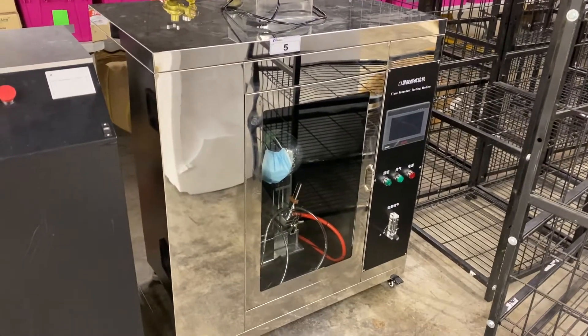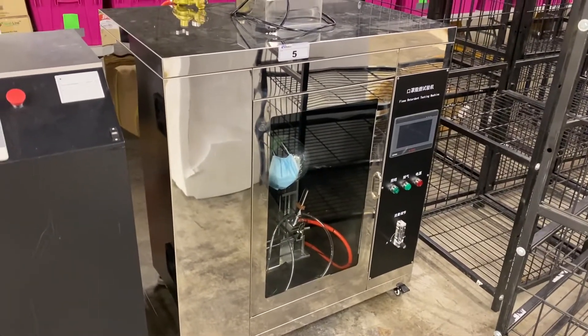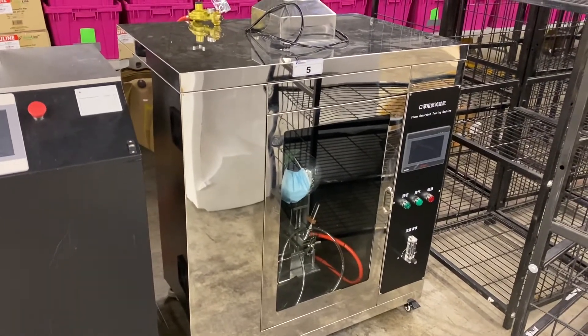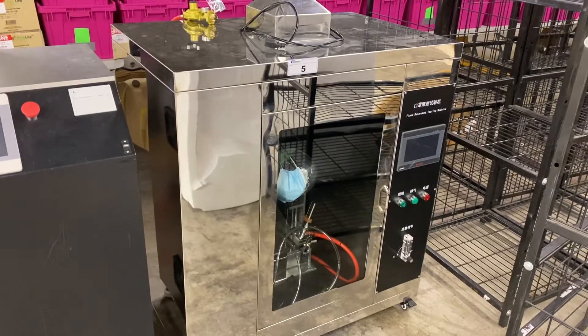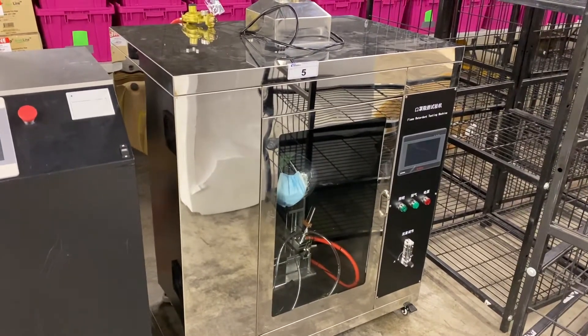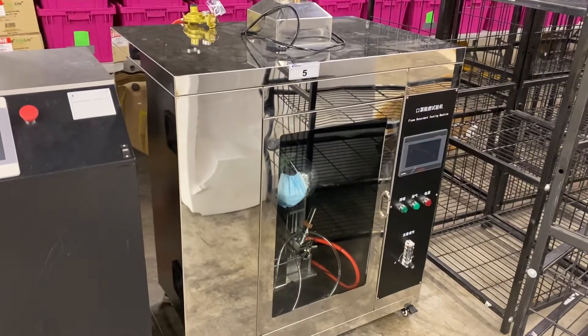Hi everybody, welcome back to another Able auction. This time we're selling a complete business that was manufacturing personal protective equipment, masks. They weren't manufacturing for long — they were only open for a few months, and as you can see, this equipment is basically unused and near new.